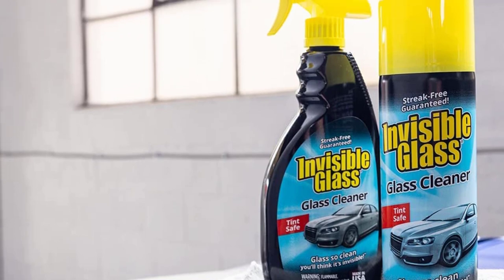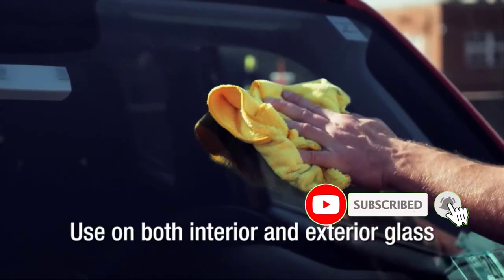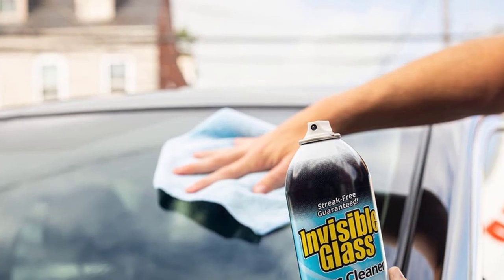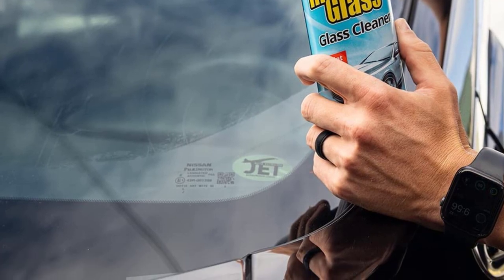Easily remove fingerprints, smudges, dirt, grease, and smoke haze on windows, windshields, and other glass, mirrored, and chrome surfaces. Stop cleaning up after your glass cleaner. On the positive side: eco-friendly, affordable, and available in different packaging. On the negative side, it requires a bit more buffing than with the Nexion Car Glass Cleaner.